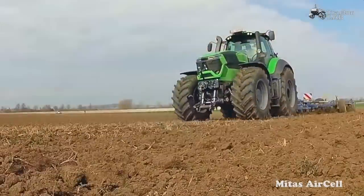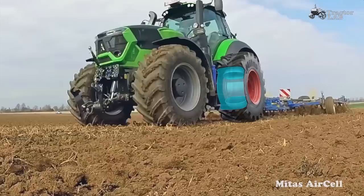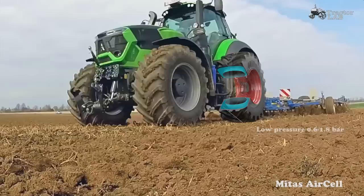Midas has introduced the Air Soul, a unique inner tire that enables the inflation of large agricultural tires by plus 1 bar — from 0.8 bar to 1.8 bar — within just half a minute, more than 10 times faster than current methods of inflation. The Midas Air Soul is located on the rim inside the tire and occupies about 30% of the volume of the tire.